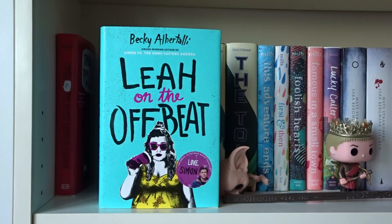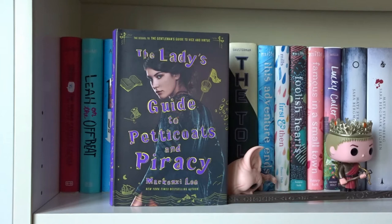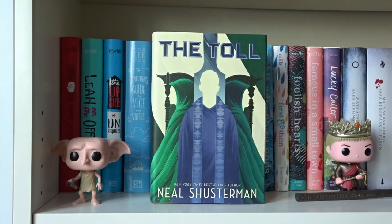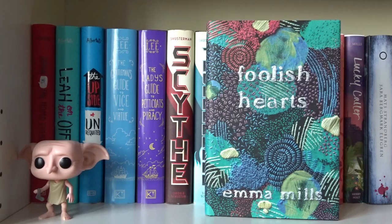Simon vs. the Homo Sapiens Agenda, Leah on the Offbeat, and The Upside of Unrequited — all written by Becky Albertalli. The Gentleman's Guide to Vice and Virtue and The Lady's Guide to Petticoats and Piracy — both written by Mackenzi Lee in the Montague Siblings series. Scythe, Thunderhead, and The Toll — all written by Neal Shusterman in the Arc of a Scythe series.